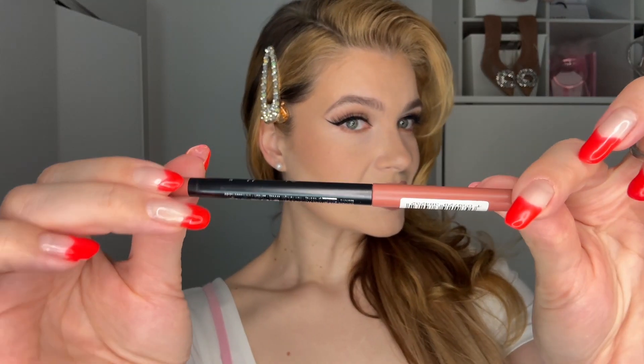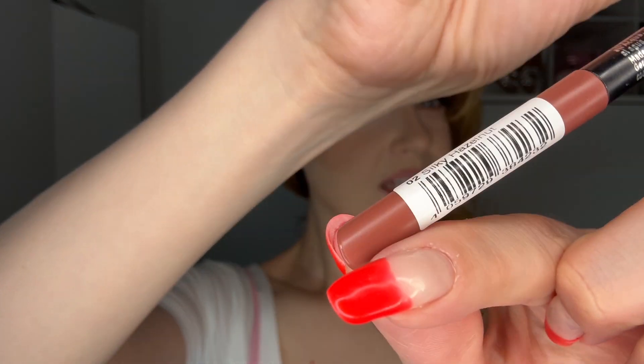It even has a little sharpener at the end — how cute is that? This color is Silky Hazelnut. Used over time, your lips may become used to the formula and not plump as much, but in the beginning you could expect to feel it a little bit more.